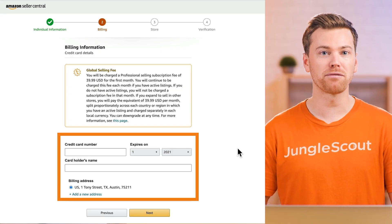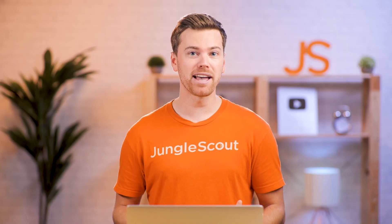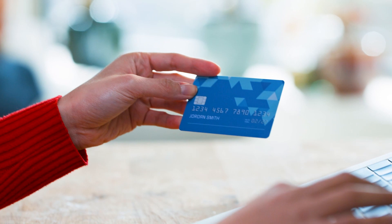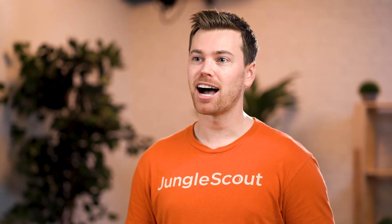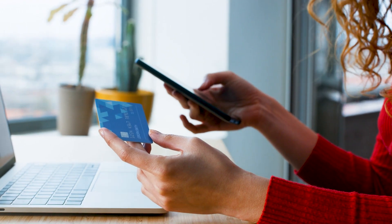Now, this is where you'll enter your financial information. You may be asked to enter your routing and account numbers, and this will be used by Amazon to deposit your funds. You may also be asked to enter your credit card information, which will be used for charges related to your account. If you're a business, I'd recommend setting up a business credit card to help keep your business separate from your personal finances.